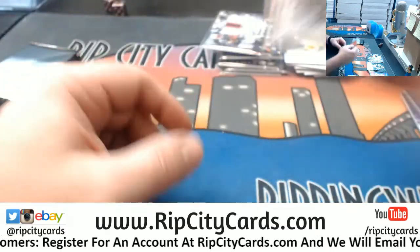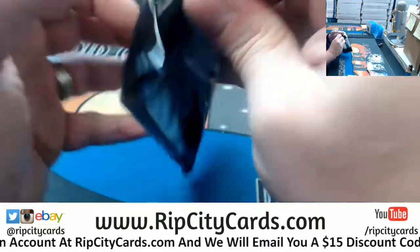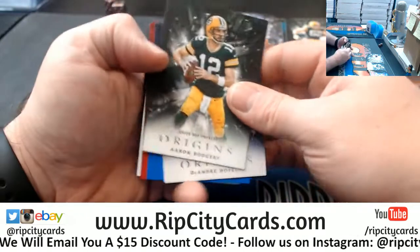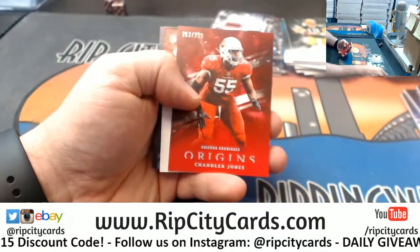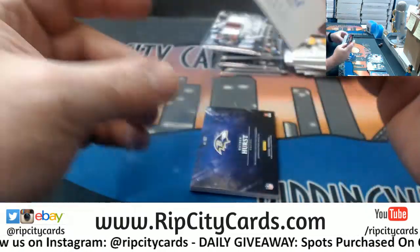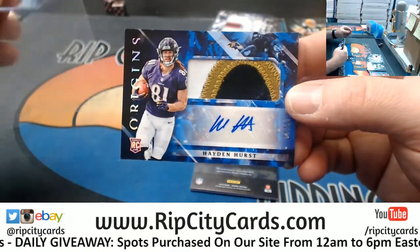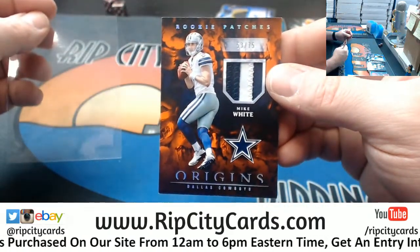What, did something happen to Evans? I haven't seen any news. Rogers, Hopkins, a Zeke to 99, a Chandler Jones to 299, a Ronald Jones the second - speaking of the Buccaneers - to 49. A Hayden Hurst to 49 three-color patch autograph for the Ravens. And a Mike White to 75 two-color patch for the Cowboys.